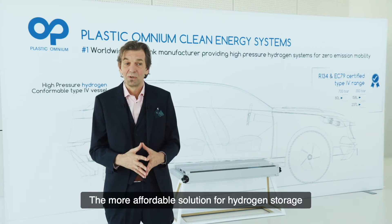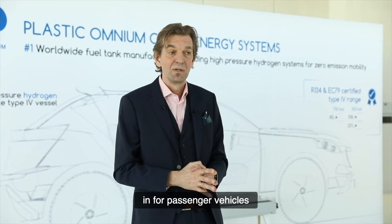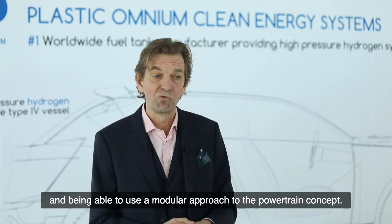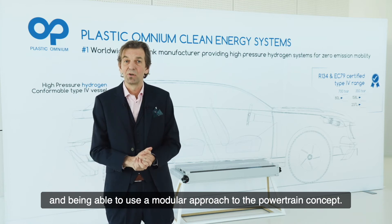A more affordable solution for hydrogen storage for passenger vehicles and being able to use a modular approach to their powertrain concept.